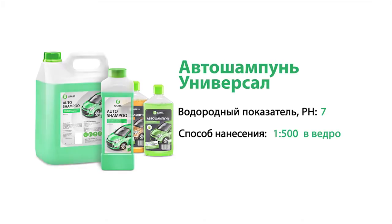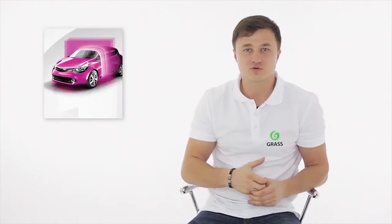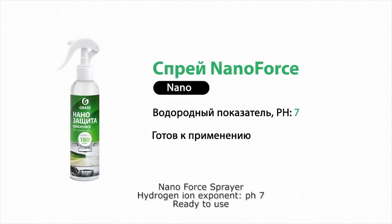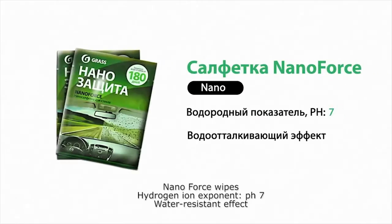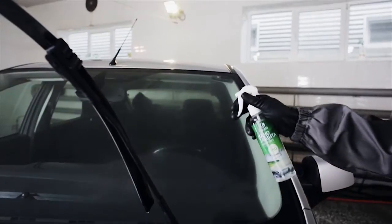Auto shampoo does not irritate the skin. One of the innovative types of washing is nano car washing. A feature of this process is that during surface treatment with nano compounds, a strong molecular lattice is formed which protects the body from dirt, dust and icing. The surface after treatment stays clean for a long time and is easily washed off. Nowadays, there are two types of products in this line: Nano Force is presented as a spray for professional usage as well as in the form of disposable wipes, suitable for both private consumers and car wash stations.